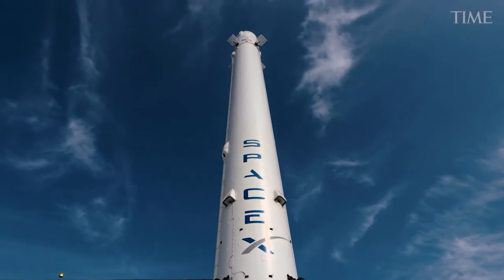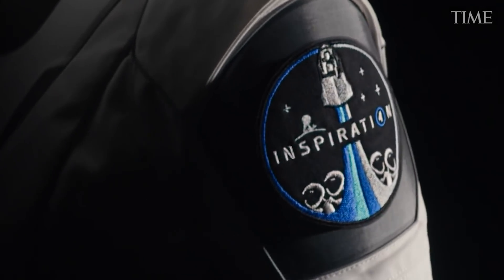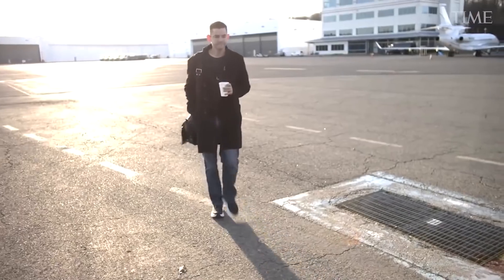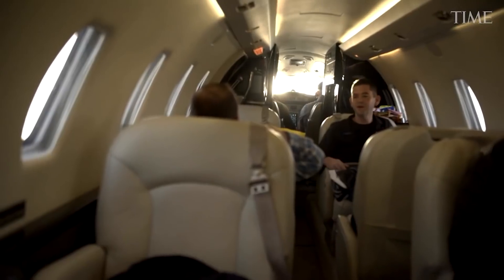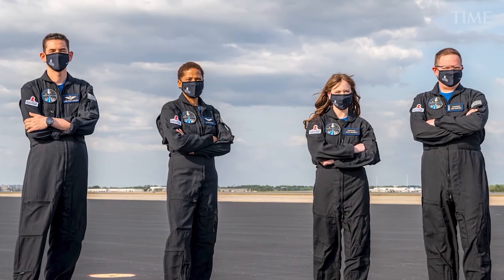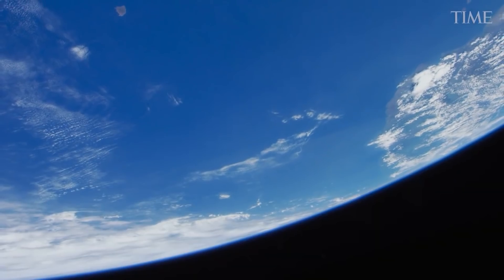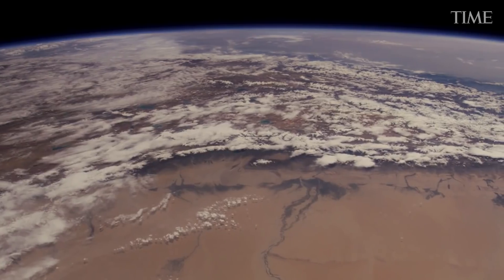The Inspiration4 mission is expected to take place this month, though a specific date has yet to be announced. The three-day space voyage was the idea of Shift4 Payments boss Jared Isaacman, who secured the mission in a private deal with SpaceX. Isaacman is using the mission to help publicize the work of St. Jude Children's Research Hospital in Memphis, Tennessee, and has been encouraging people to donate to reach a funding target of $200 million.